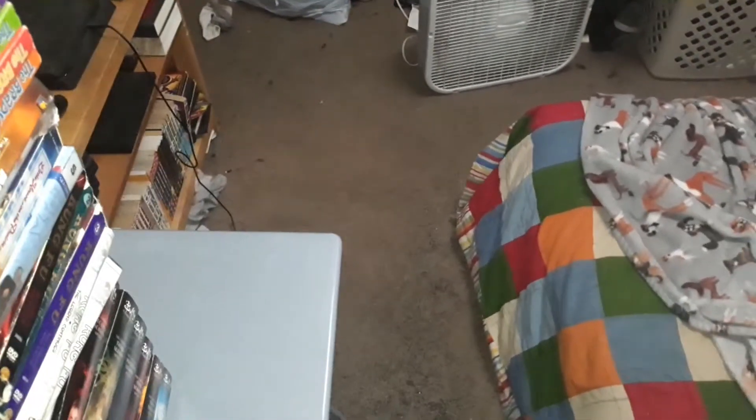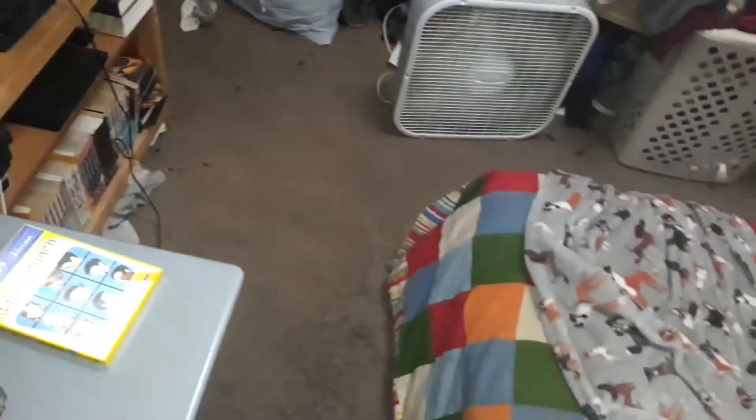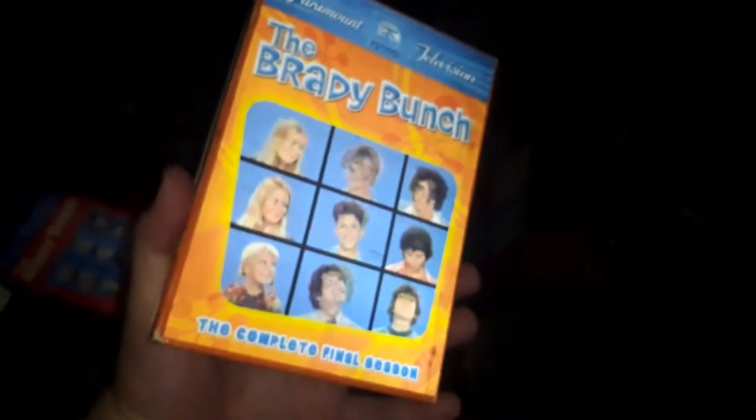Next we're going to get to the complete series sets I have. I have the first season of the Brady Bunch, the second season, the third season, and season four. I know the Complete Series Edition is available, but I still have these individual season sets. I have the final season as well, and I saw the Complete Series at Target, which I'll probably upgrade to at some point.